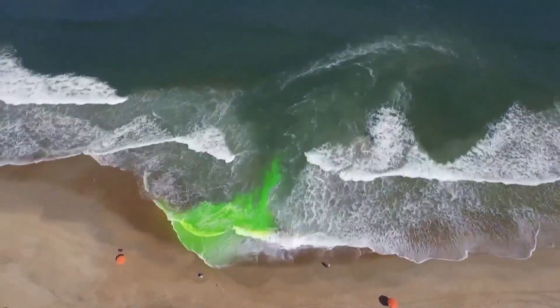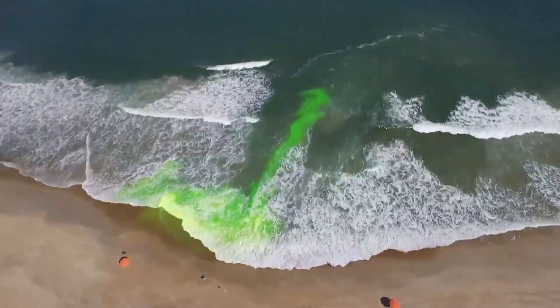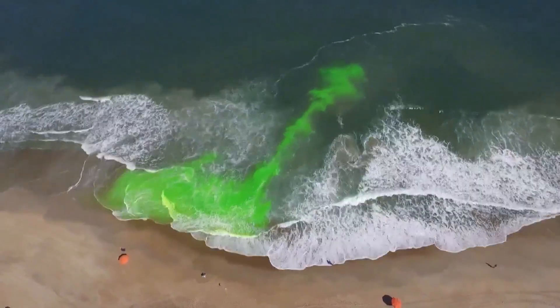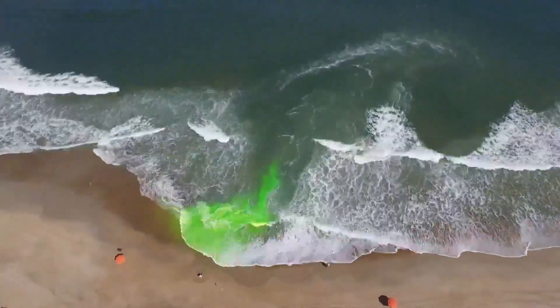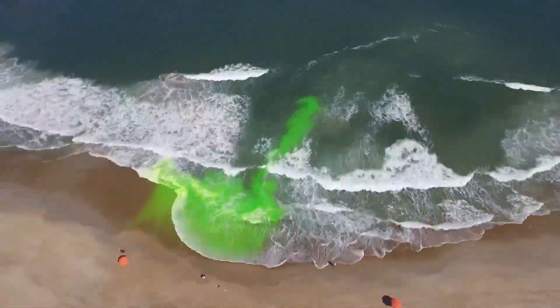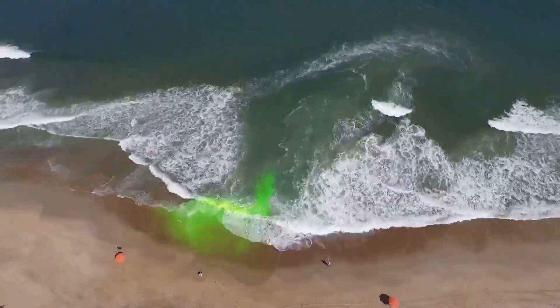Try to swim parallel, or just try to stay afloat. Let it take you where it's going to take you and then swim. You don't want to swim against it — that's where you're going to tire out. Even the most experienced swimmer can be pulled out. If you let it take you out and then swim parallel or to the side, you will swim out of the rip current and then you can come back in with the waves. The important part is: don't swim against it. Either float and let it take you out then swim back in, or try to swim parallel from the beginning to get out of the current.